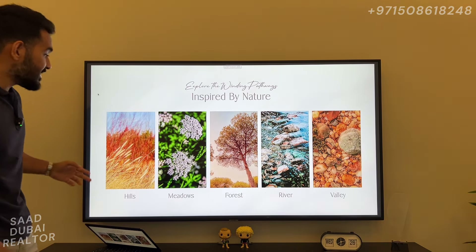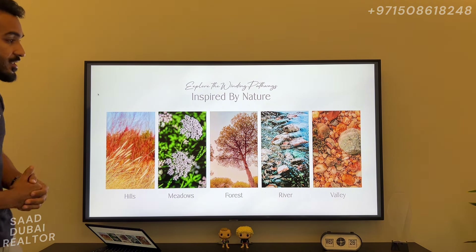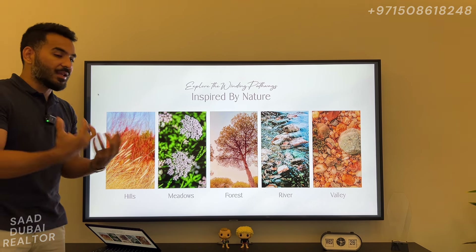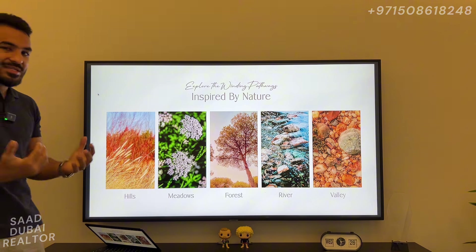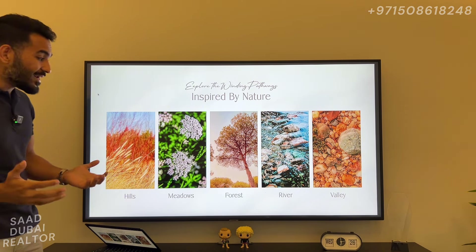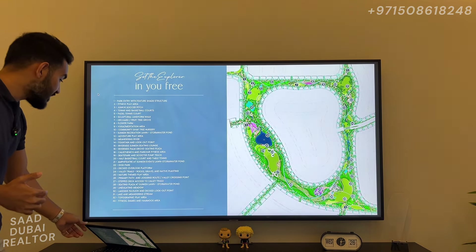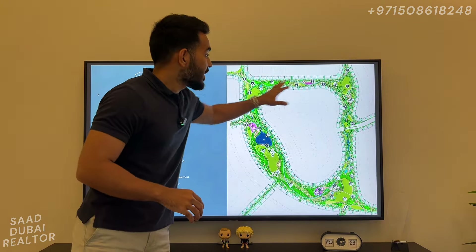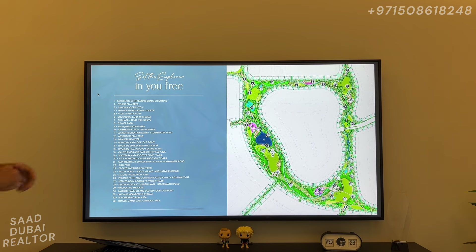These are the different themes of nature that they are implementing into this cluster. You are going to feel part of the elements of nature — it has a huge nature element into this Phase 2, with a lot of outdoor activities added in. It's a huge list of 33 amenities that are going to be there all along the loop park. You'll have valley trails with rocks, gravels and native planting, nature-themed play areas, the lakeside pavilion, and so many more things.